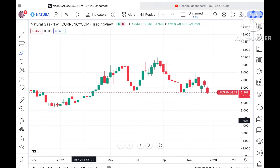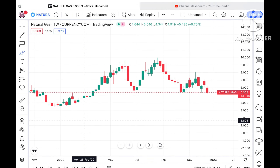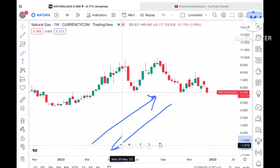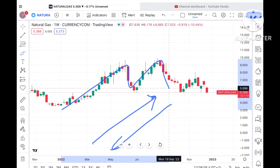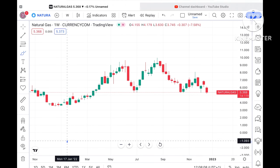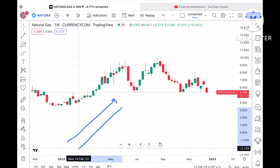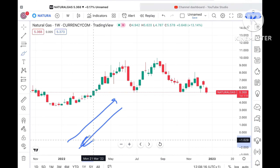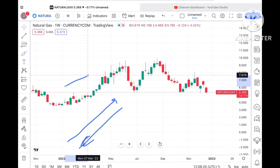Even if the price sustains this level — which is less likely — you cannot assume the market will go up or down, because it is quite volatile. You cannot blindly trust that the market will go in one direction. You have to be careful when you trade or invest.